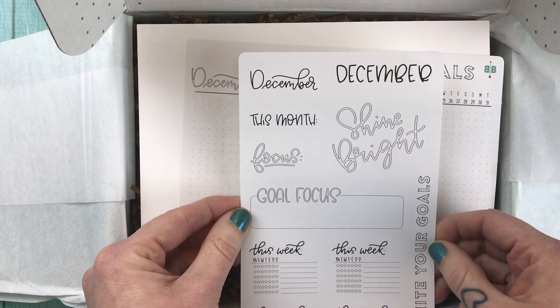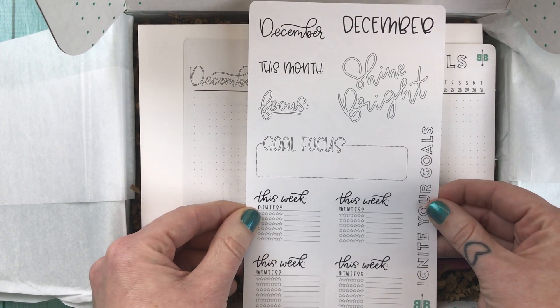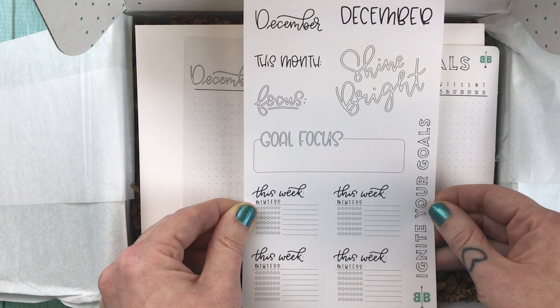First off, we have this December sampler of different kiss-cut stickers that you can put in your planner. The card says: add some flair to your pages and maintain focus on those big goals through the end of the year. So different things to stick in your journal to help keep yourself on track.